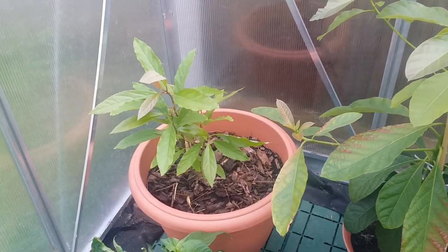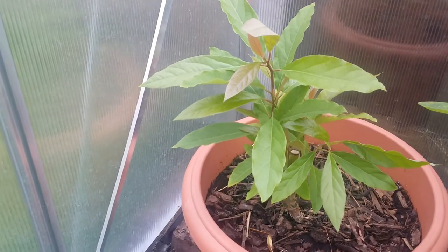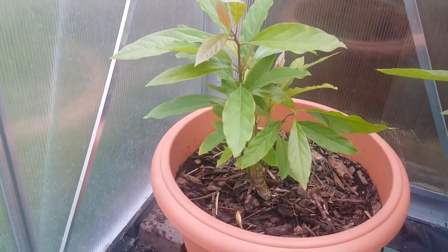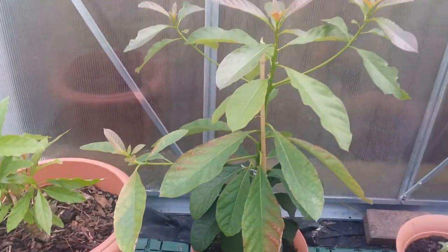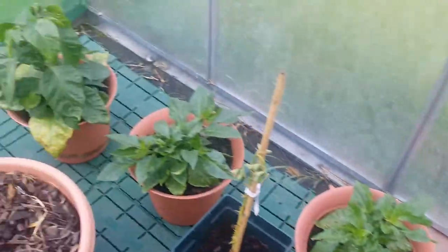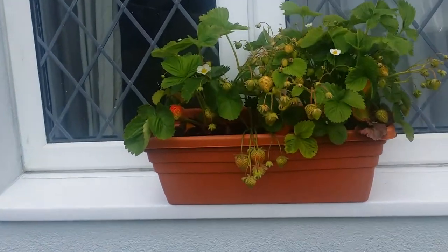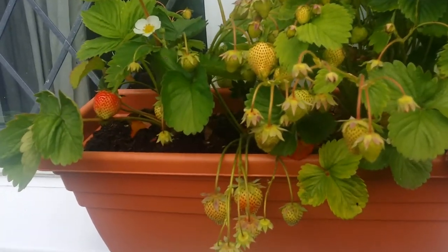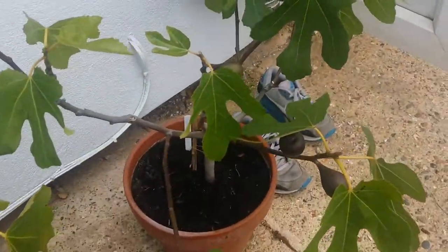This one here is doing very well — I thought it had died over the winter but it's really come back, which is amazing. So yeah, that's the greenhouse, everything's growing great. There are my strawberries starting to ripen, and a lovely fig tree — this is Noire de Caromb — and they're beginning to turn color.